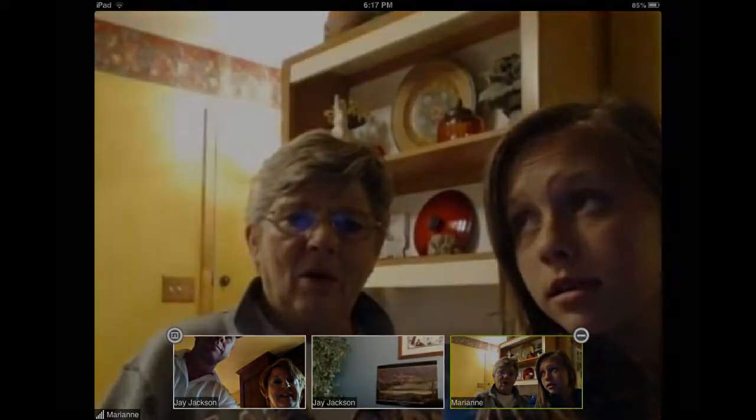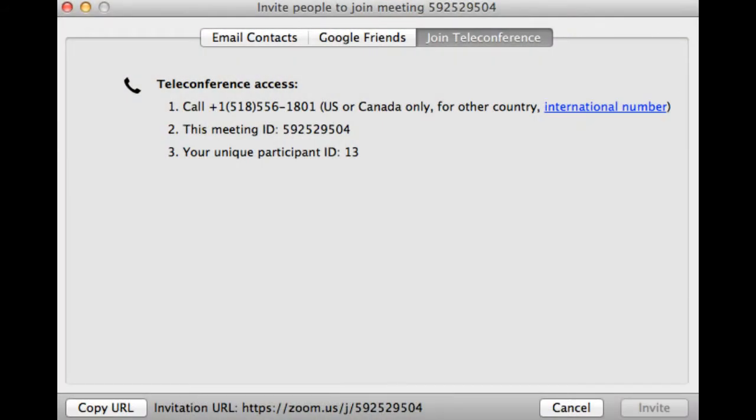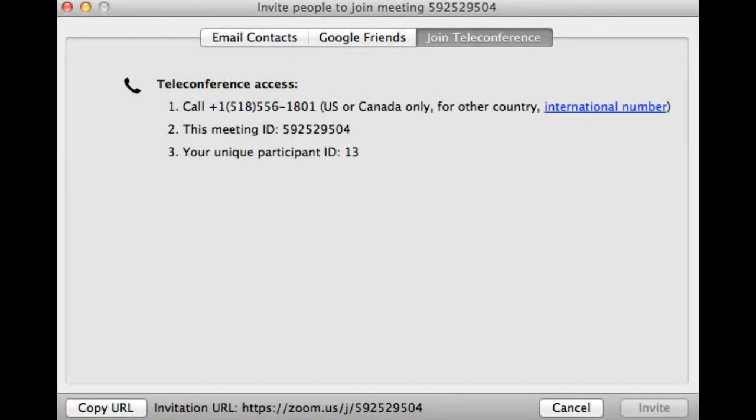There is also a telephone dial-in option for people that want to be part of the meeting but are not on video. The devices that Zoom works with run from a tablet — iOS or Android-type tablets — the same with mobility, and of course also the desktop. And then lastly, there is H.323 room integration, which I'll talk about in more depth later.